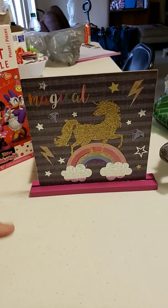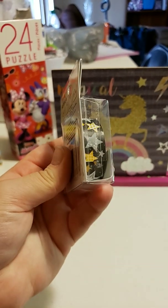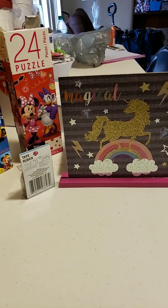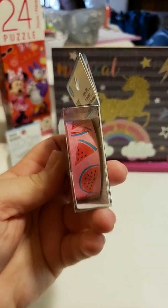I got this washi tape with stars on it, and then also I got one with watermelon on it.